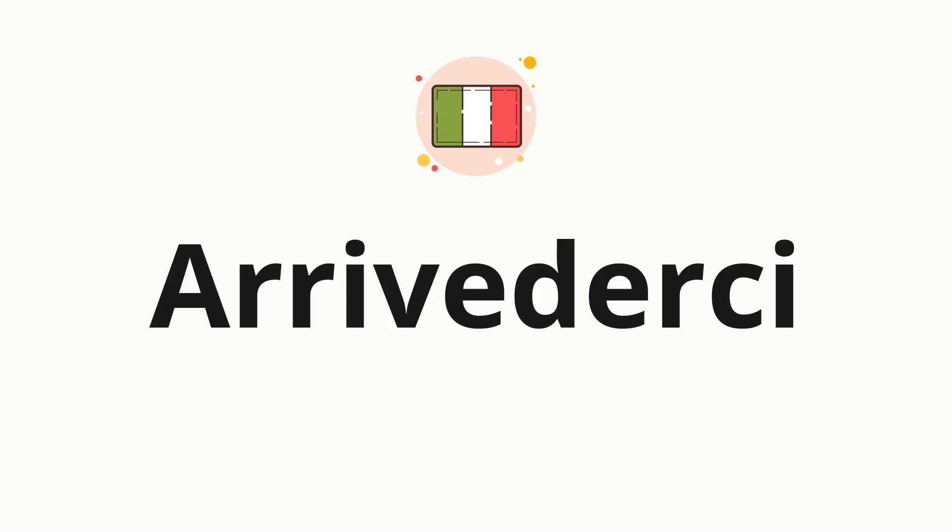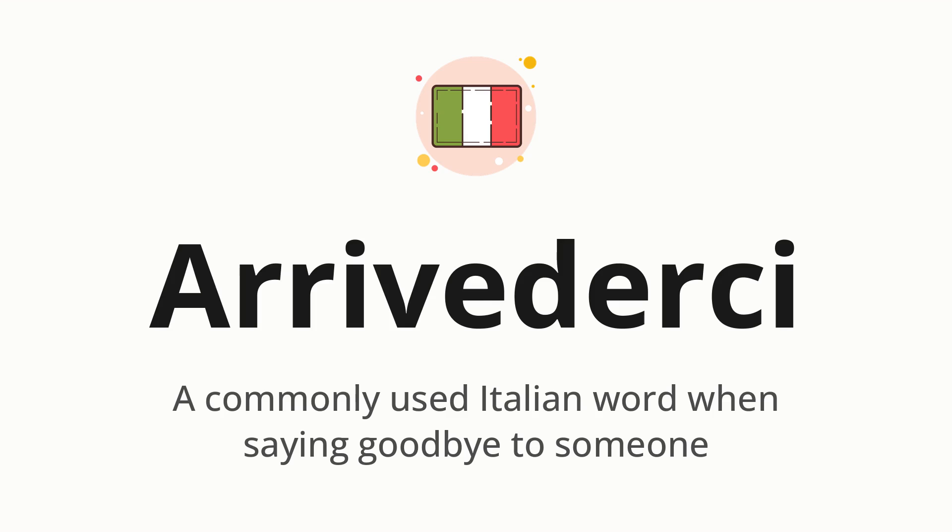Welcome to How to Pronounce. In today's video, we'll be focusing on a new word that you might find challenging or intriguing. So without further ado, let's dive into today's word: Arrivederci, which means a commonly used Italian word when saying goodbye to someone.